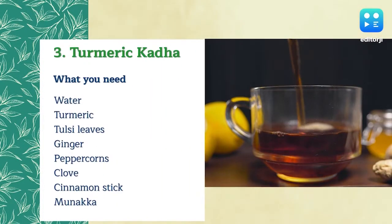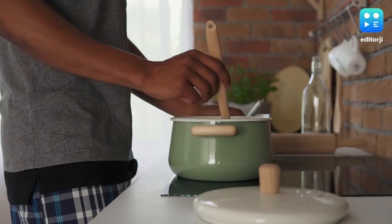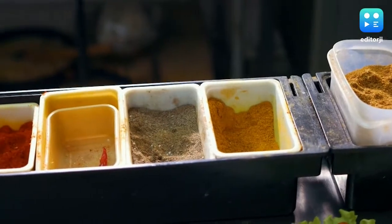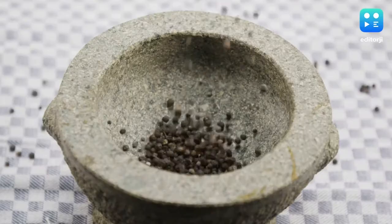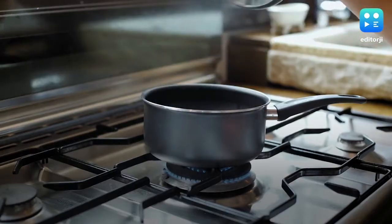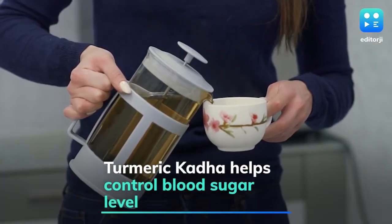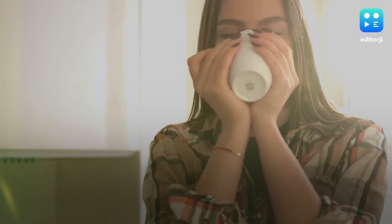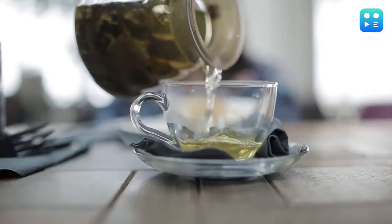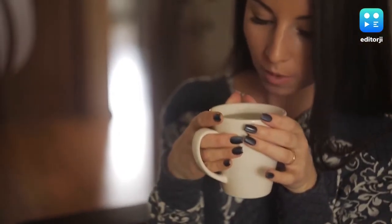Turmeric Kada: In a pan, pour around two cups of water and boil all the spices nicely, including turmeric, tulsi leaves, ginger, peppercorn, clove, cinnamon stick and manakka. If you are putting in three liters of water, let it boil down to two liters. Strain the mixture and have it early in the morning when the kada is warm. These immunity-boosting kadas are really soothing for the throat and may offer relief from various health issues like cold, cough or fever as well.